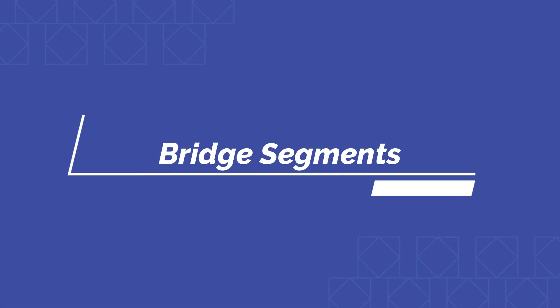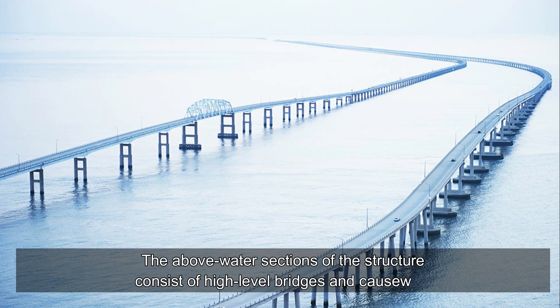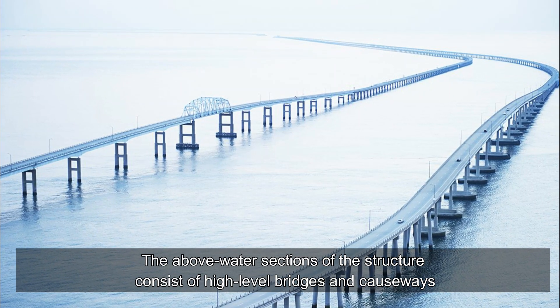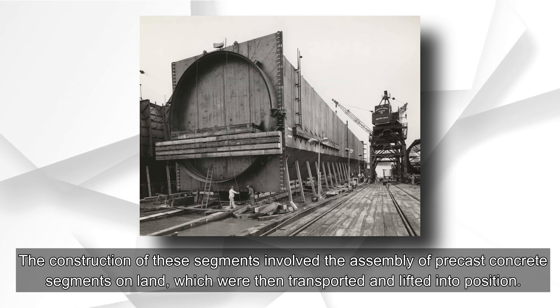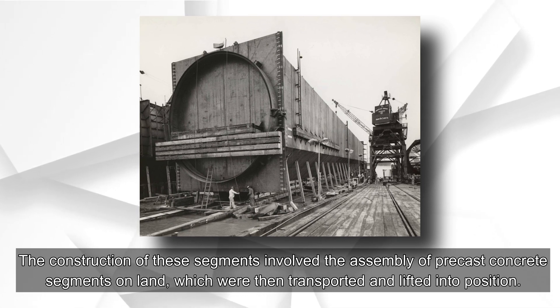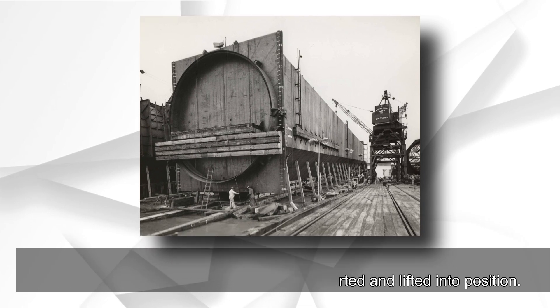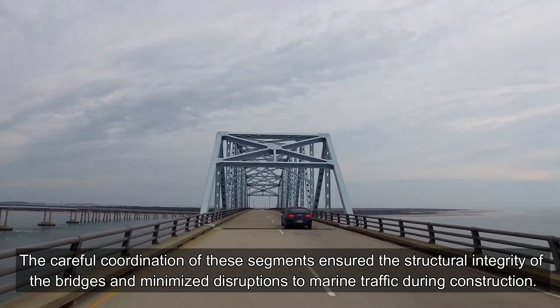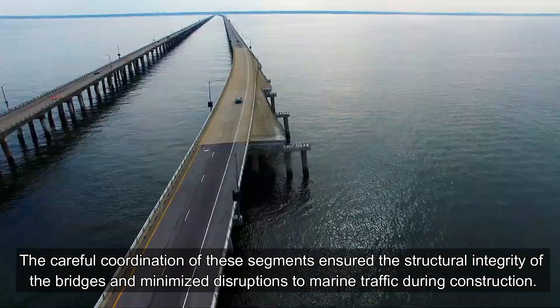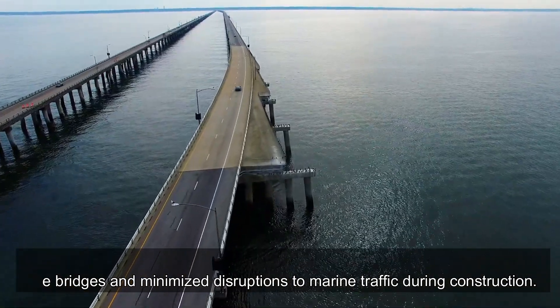The above-water sections of the structure consist of high-level bridges and causeways. The construction of these segments involved the assembly of precast concrete segments on land, which were then transported and lifted into position. The careful coordination of these segments ensured the structural integrity of the bridges and minimized disruptions to marine traffic during construction.